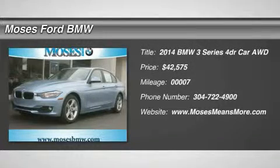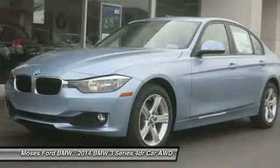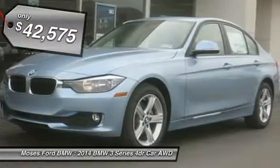Navigation, heated seats, sunroof, heated mirrors, rear air, premium sound system, dark burrow walnut wood trim, navigation system with touch pad.